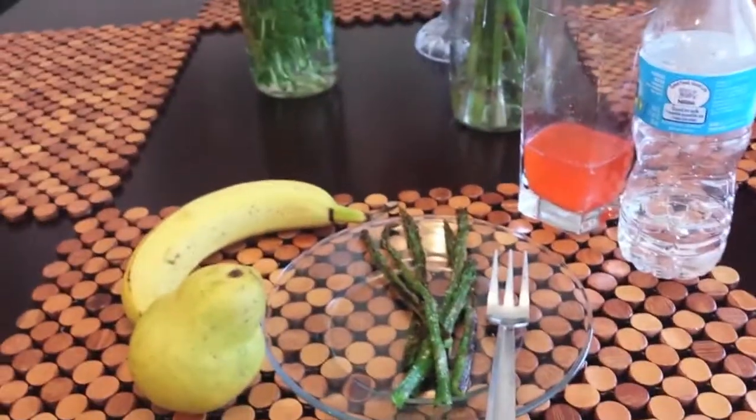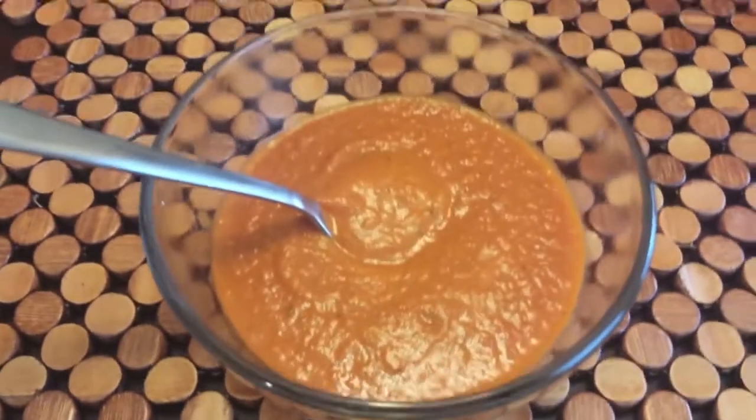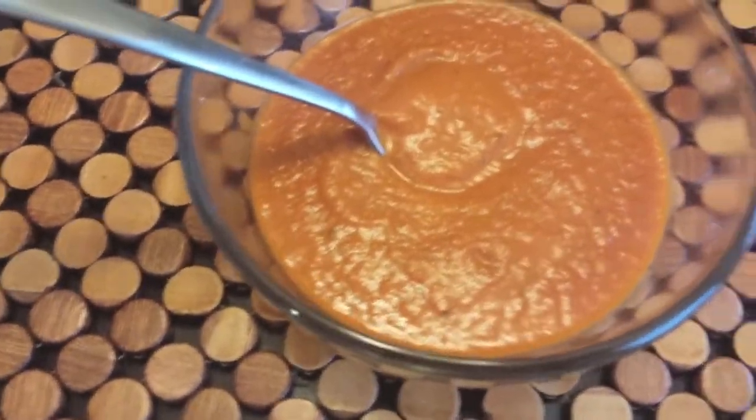This is dinner — tomato basil soup. That's what we're having tonight.